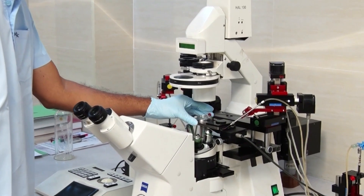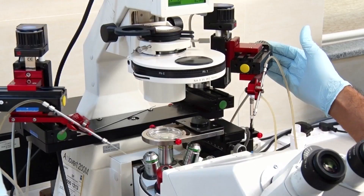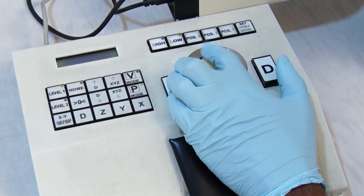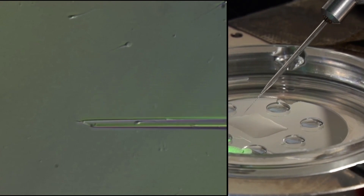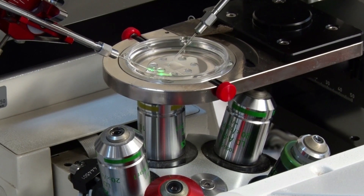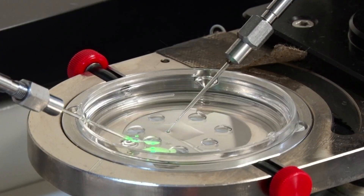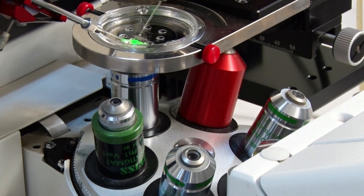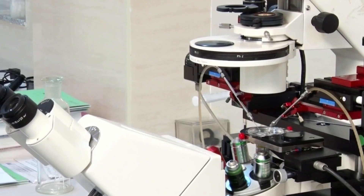The processed semen sample is loaded into the PVP streak and eggs are placed in media drops in the ICSI dish. The dish holder is placed on the stage warmer of the microscope. Sperms with forward progressive motility and normal morphology are selected and immobilized with the injection pipette. Immobilized sperms are aspirated into the injection pipette and transferred to media drops containing eggs. Sperms are pushed near to the tip using the trackball controller and deposited into the egg, which is held in place by the holding pipette.